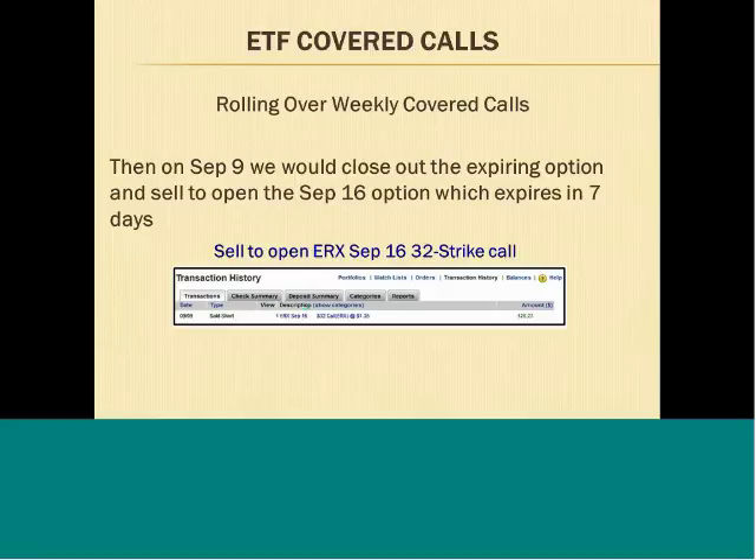On September 9th, we would close out the expiring option and sell to open the September 16th option, which expires in seven days. You can see on September 9th we closed out our September 9th option and then sold short the ERX September 16th option. We collected a $1.35 premium; the net result was $126. Each week we close out the expiring option, sell to open the new option, and keep collecting premiums.